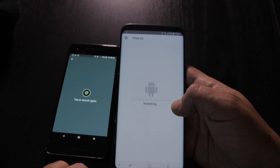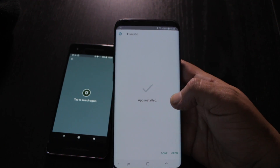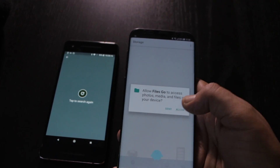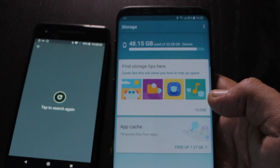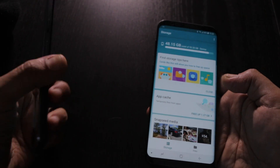I'm installing Files Go on the S8 Plus now. App install, open it, agree. I've used a lot of space on this one too. It says tap to search again — let's try. You've got Files Go open on both sides.